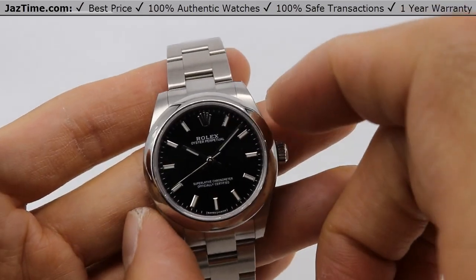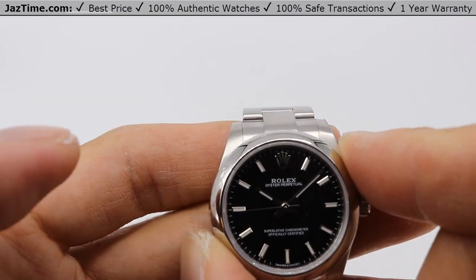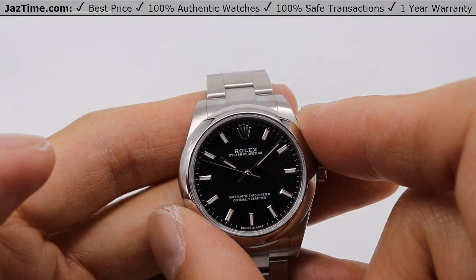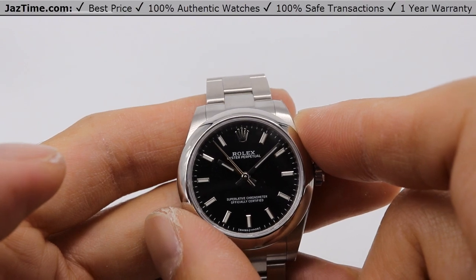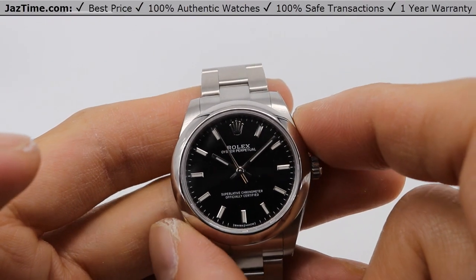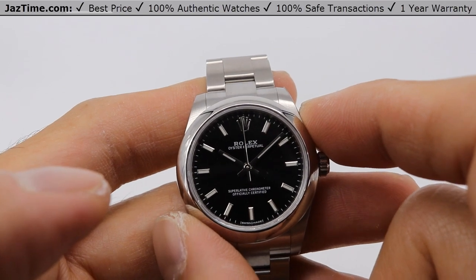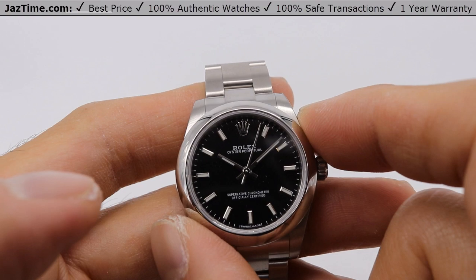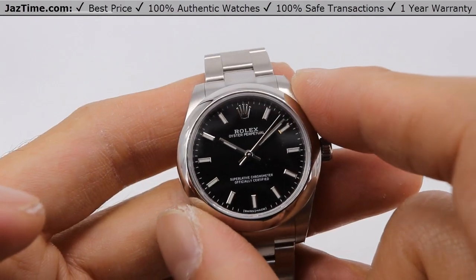It has a 31 millimeter case diameter — that's my thumb to my index finger to give you a little reference. Rolex makes 26, 28, and 31, 36, and 39 millimeter Oyster Perpetuals. So this is actually considered midsize. Most women can wear the 26 or 28, which would be the small, and this midsize would be 31.